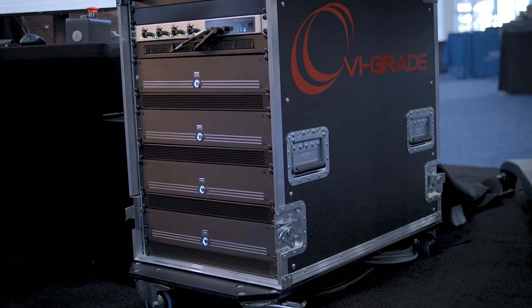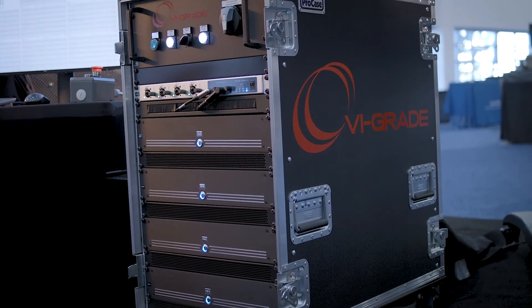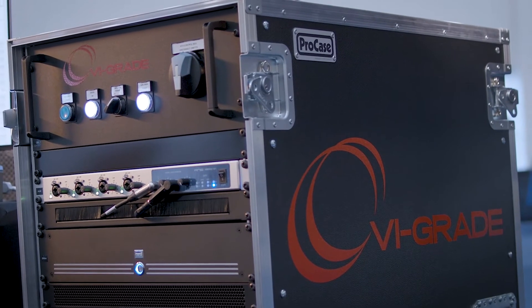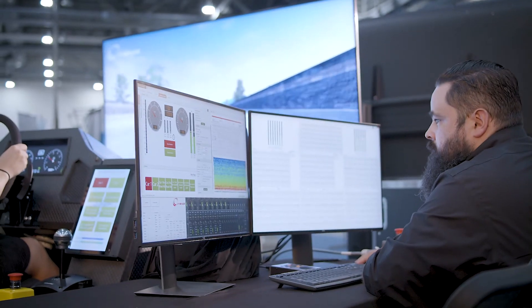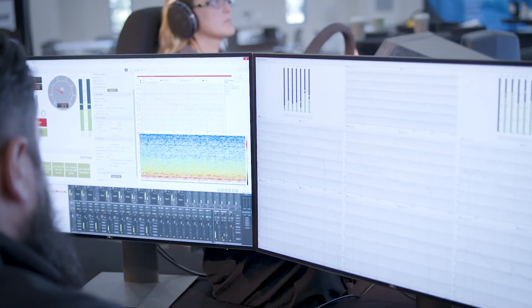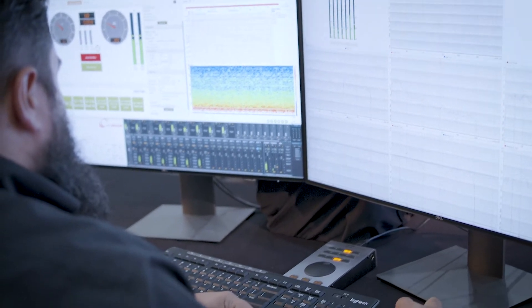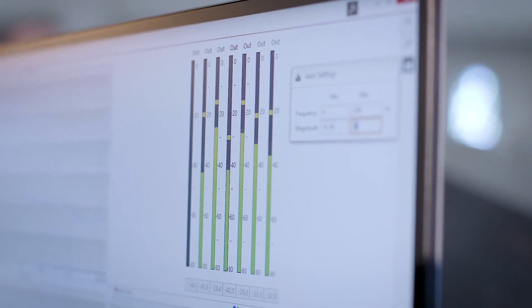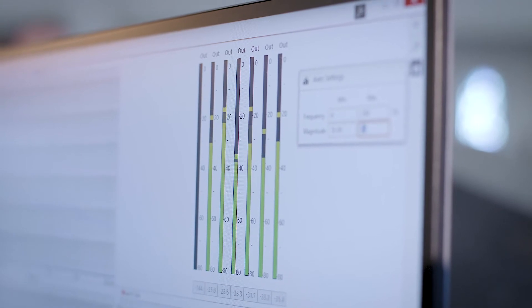We have the compact NVH simulator rack which houses all the amplifiers and other equipment necessary to power the compact simulator. And we have the control desk where the operator will set up, control, and monitor the simulations as the evaluators drive the simulator. The NVH simulator software is used in common across the desktop, compact, and static NVH simulators.